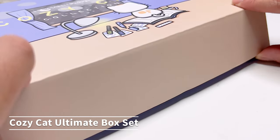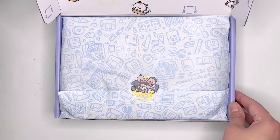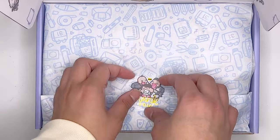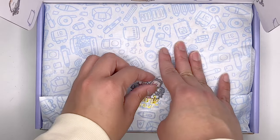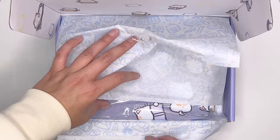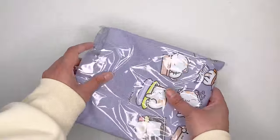I was really lucky that they gifted me the Cozy Cat box set. Overall, I really love the packaging — you can see that they put so much thought and detail into every single thing, whether it's the wrapping paper, the box itself, and all of the stickers inside. I just absolutely love all of the things that come in the box set.